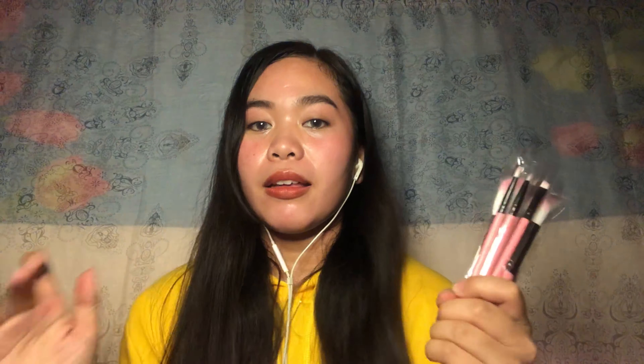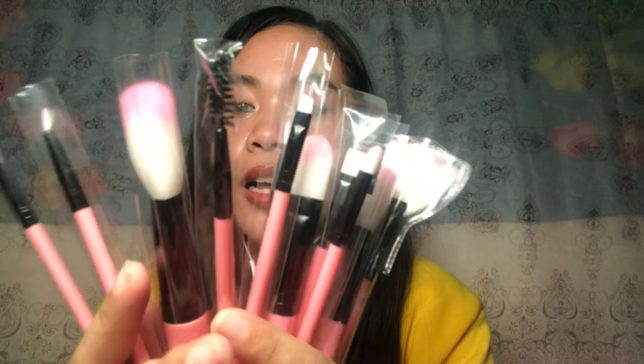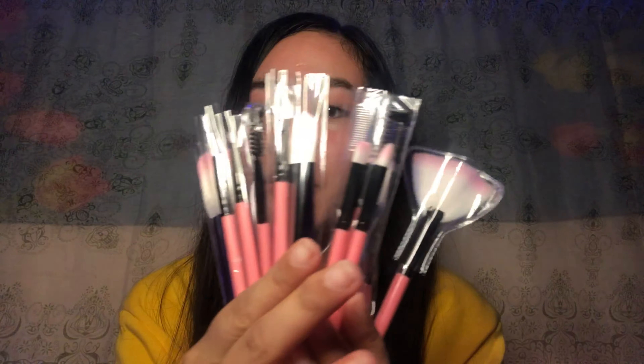And let us move on to our next product. So next product naman natin ay itong makeup brush. Bumili ako ng makeup brush — kulay pink na naman no, puro pink tayo guys! Lalagay ko na lang din kung magkano yung price dito sa baba. May hiling na din kasi yung mag-makeup kahit pa paano. 12 pieces ito. Ang cute ng color niya kasi pink, mayroon pa siyang lalagyanan na pink din. Ang soft niya — sobrang soft!